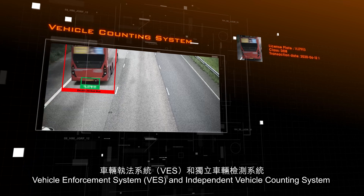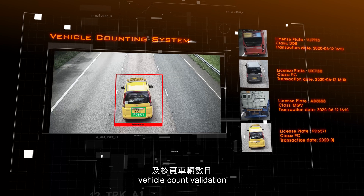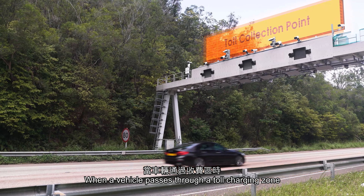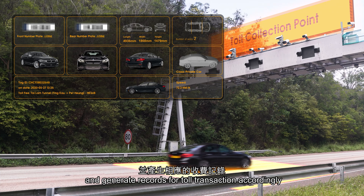Vehicle Enforcement System, an independent vehicle counting system to monitor and handle violations, vehicle count validation, and for auditing purposes. When a vehicle passes through a toll charging zone, the DAS will perform a quick assessment with its automated technologies and generate records for toll transactions accordingly.